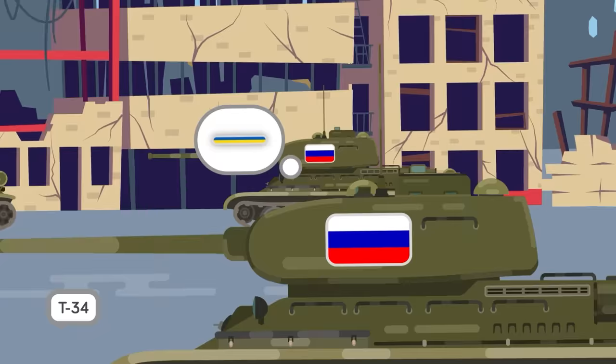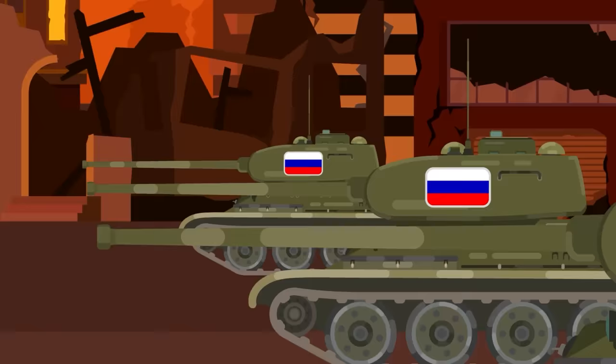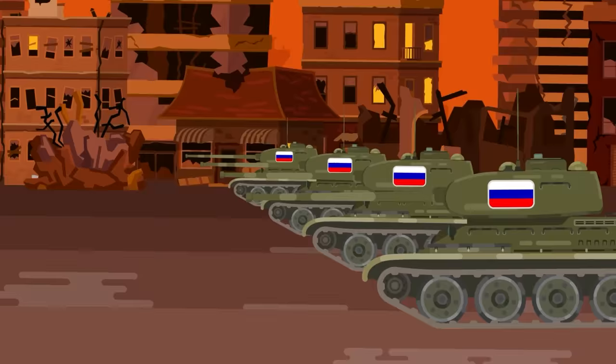The Russians loved their T-34 tanks so much that they busted it out again in the invasion of Ukraine. A medium tank, the T-34 was the backbone of the fierce Soviet counterattacks to push the Germans out during World War II. Eventually outgunned and out-armored, nonetheless the T-34 made an immediate and lasting impression on the Germans.